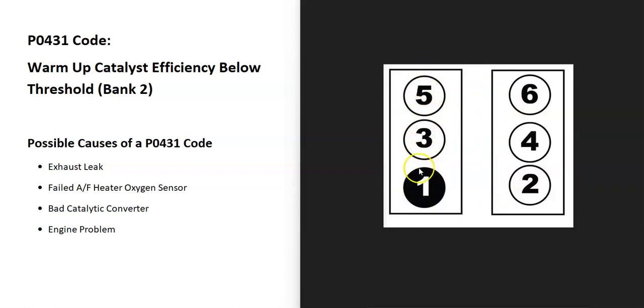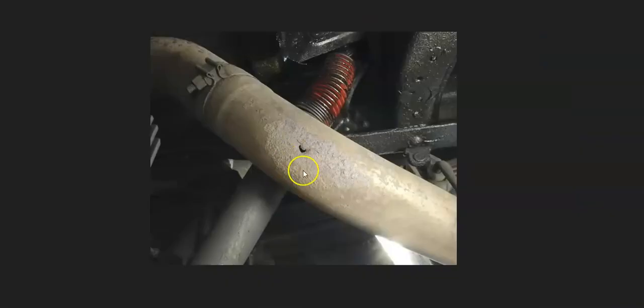V6 or V8 engines have two banks. Bank 1 is always the side of the engine with the number one cylinder, and bank 2 is the opposite side. So find the number one cylinder to identify bank 1, and the other side is bank 2.